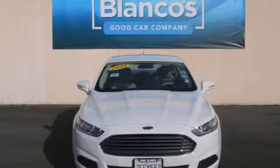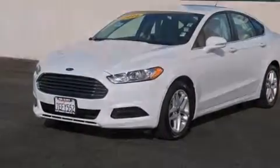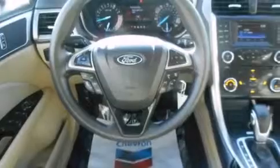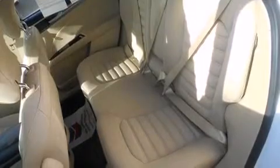This is a 2014 Ford Fusion. It features a 2.5-liter four-cylinder engine and a six-speed automatic transmission. Its top features include alloy wheels and hill start assist.